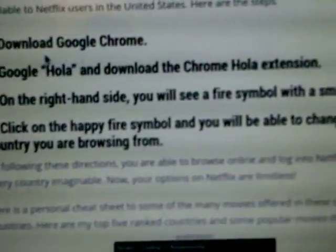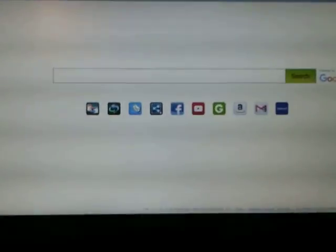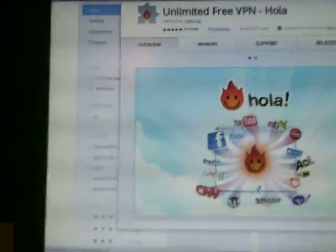Click on the happy fire symbol and you will be able to change the country you are browsing from. Go to the Hola extension in the Chrome store — you probably already have it added to Chrome. Click Hola.